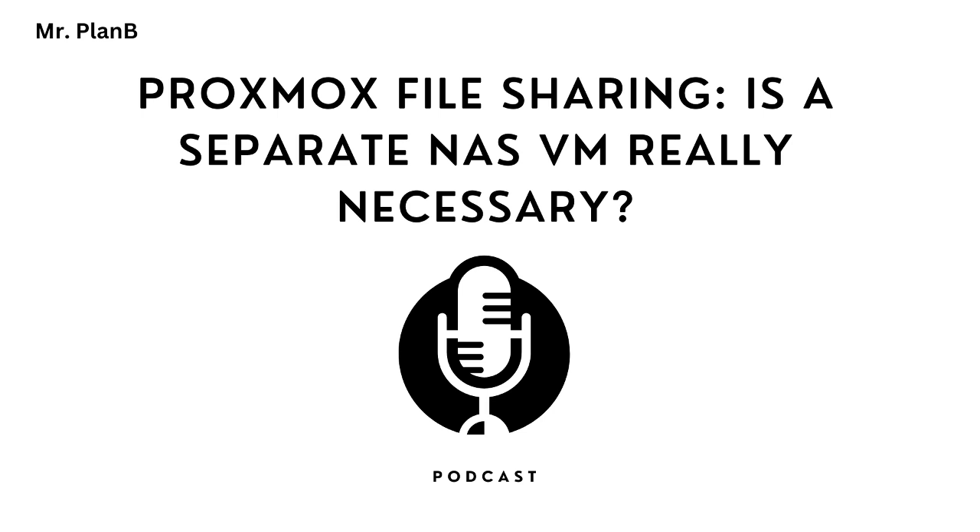What about backups? Proxmox is designed for virtual environments, so its backup and migration tools are great for VMs. But when you're talking about files stored directly on the host, things get more complicated. You'd likely need a separate backup solution just for those files, which adds a whole other layer of complexity to manage. And if you're doing upgrades or restoring the host from a backup, your entire file sharing setup could be disrupted.